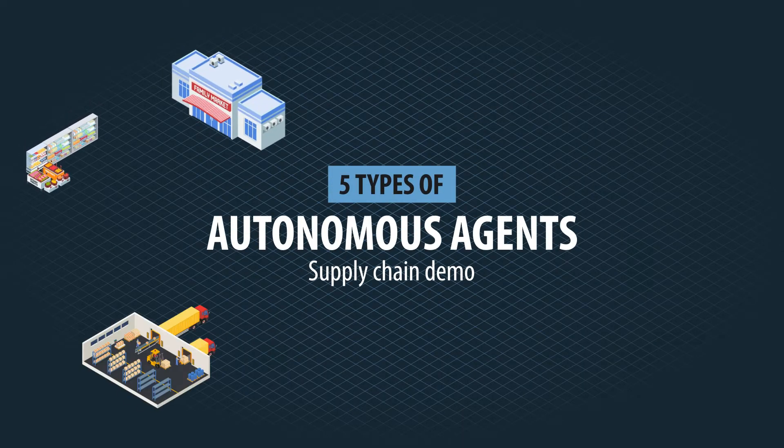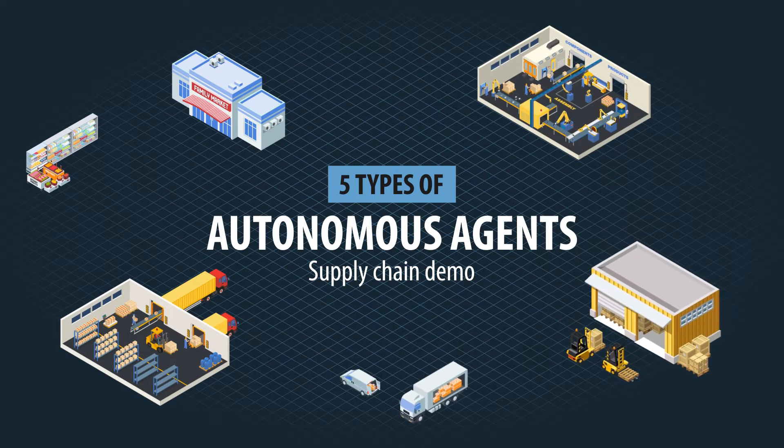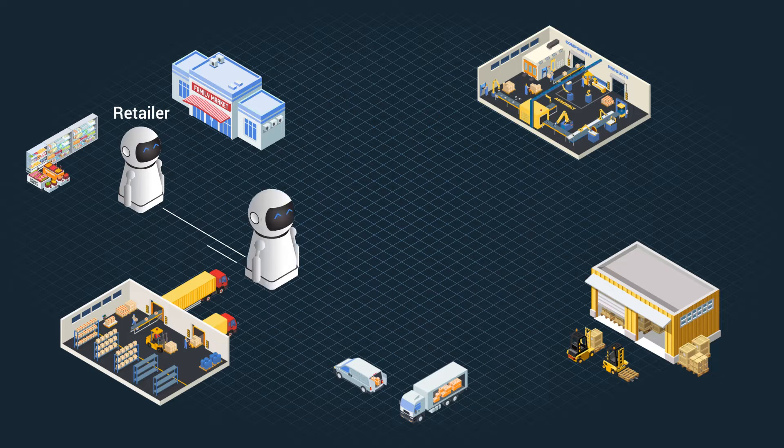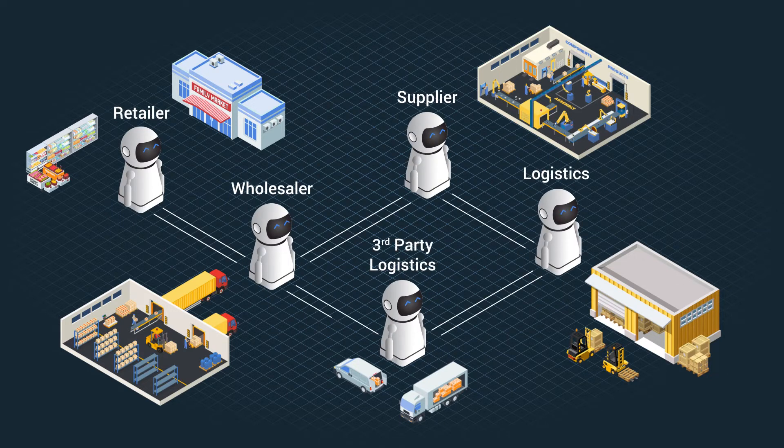Five types of agents were considered in this demonstration. These are retailers, wholesalers, suppliers, logistic agents, and third-party logistic agents.